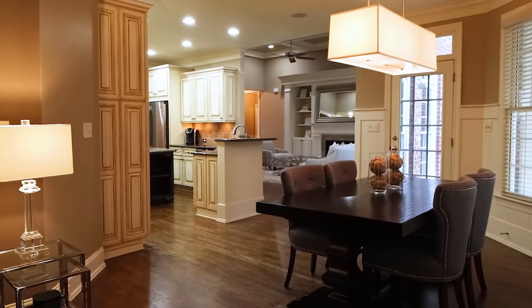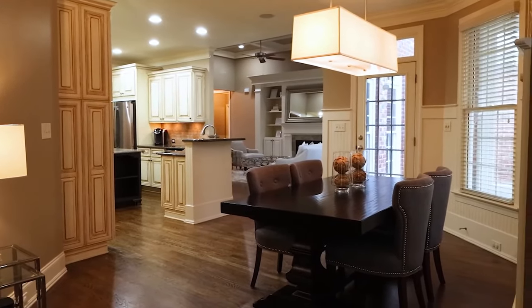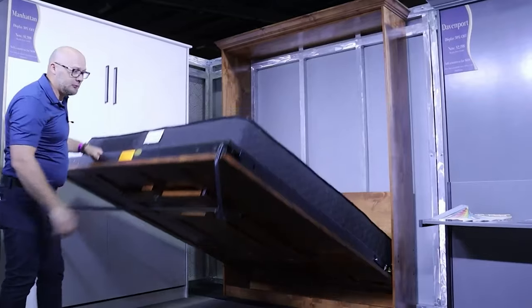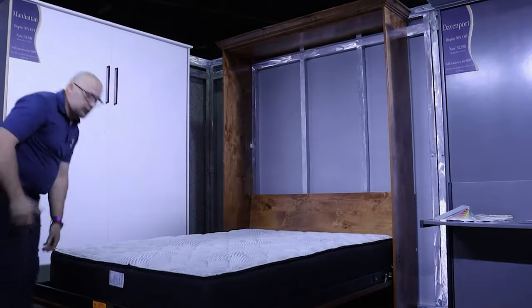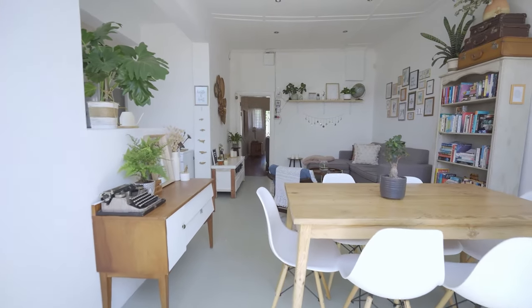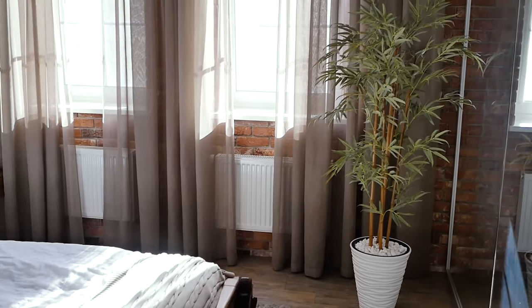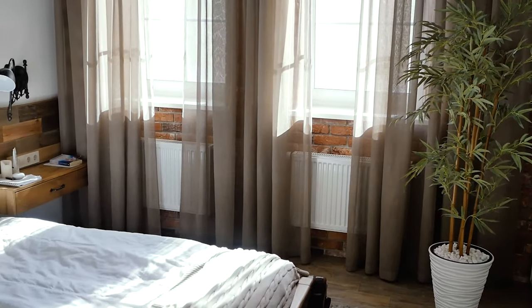The benefits? By day, have the flexibility of a spacious room, perfect for work, play, or exercise. By night, enjoy the comfort of a full-sized bed. In urban living and compact spaces, Murphy Beds redefine the way we see and use space — a fusion of style, innovation, and functionality.